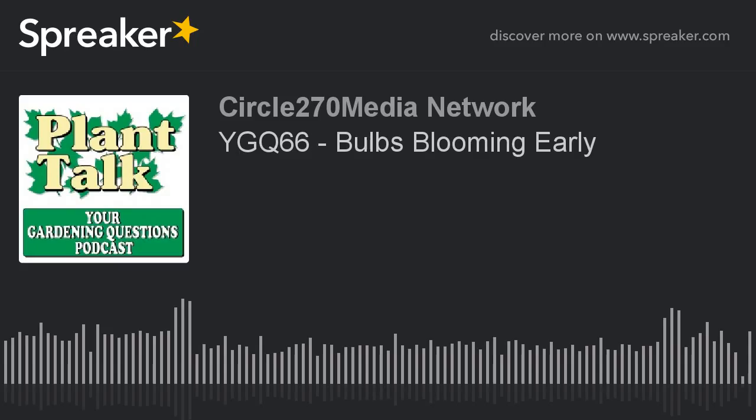Thanks again for listening to the podcast. Remember, you can pre-plan your indoor seed starting program with the help of Stokes Gardening Guide and their online articles. For the best selection of vegetable, flower, and herb seeds available, go to stokesseeds.com. Cultivating successful growers for generations.